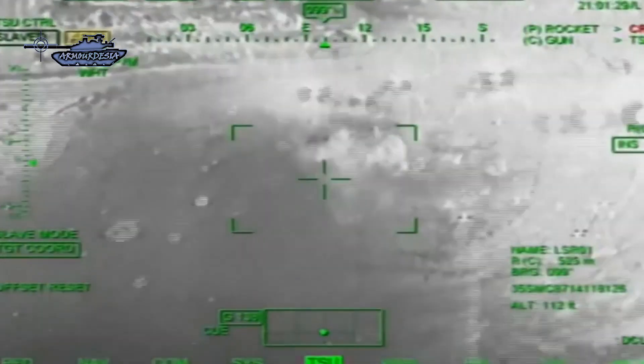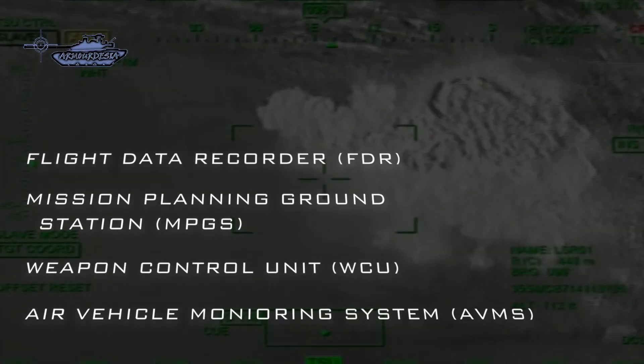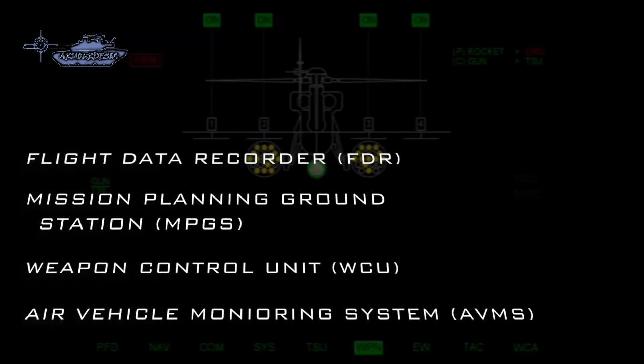The attack gunship is also equipped with a flight data recorder, mission planning ground station, weapon control units, integrated standby instrument systems, and an air vehicle monitoring system.